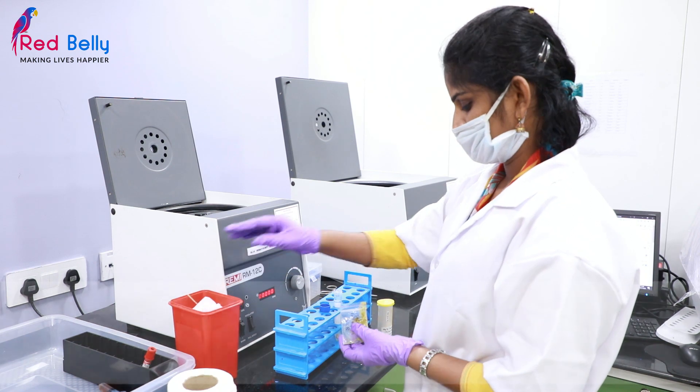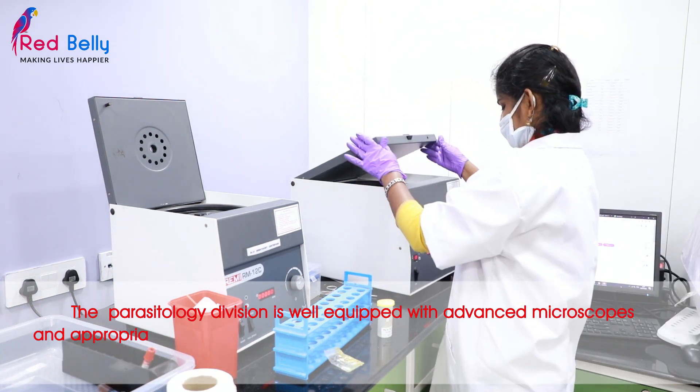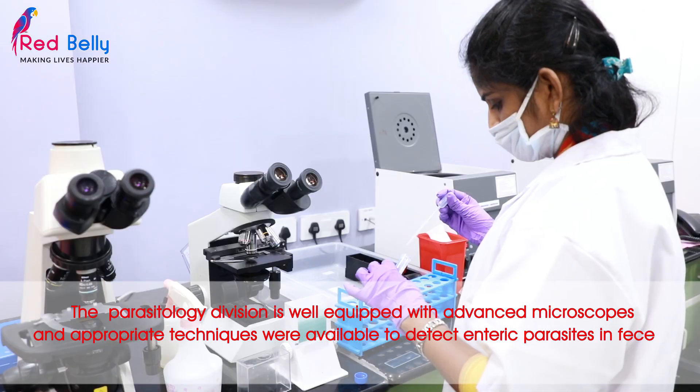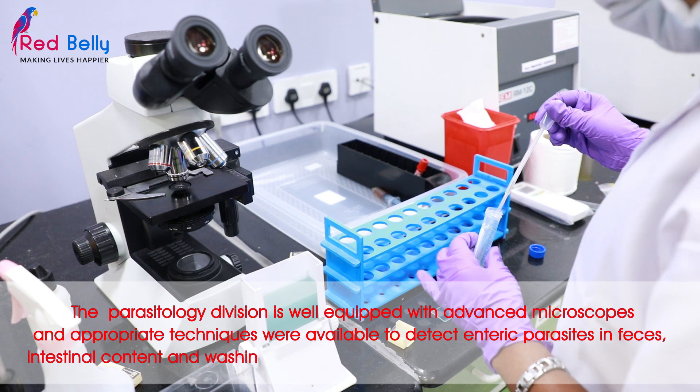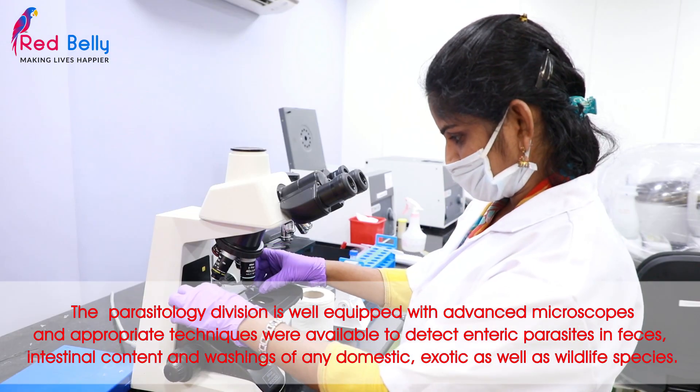The Parasitology division is well equipped with advanced microscopes and appropriate techniques are available to detect intricate parasites in faeces, intestinal contents and washings of any domestic, exotic as well as wildlife species.